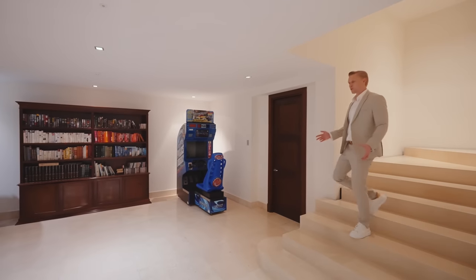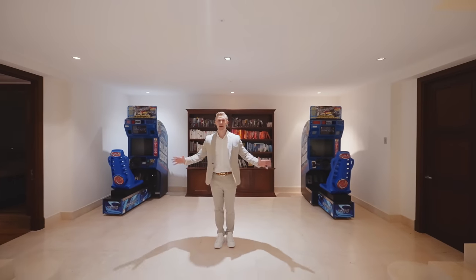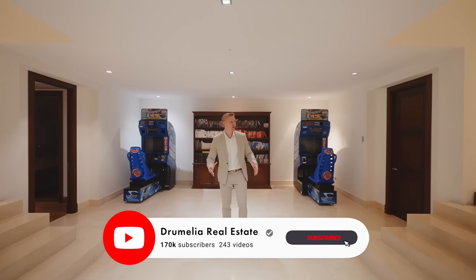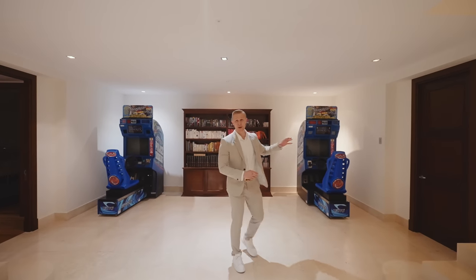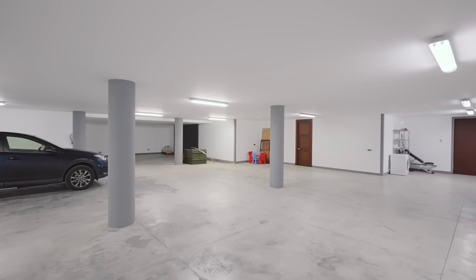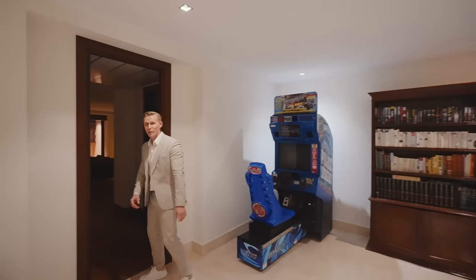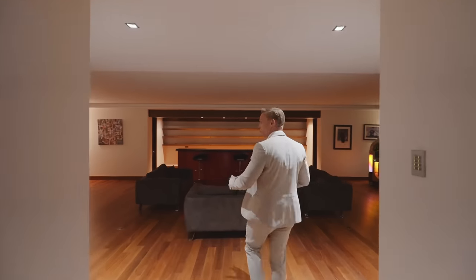The basement floor is almost like another house down here. All the rooms are massive with great proportions and sizes, and there are loads of storage spaces and closet space. To the left is the main garage — accessed from the main entrance door — which is huge with plenty of space.